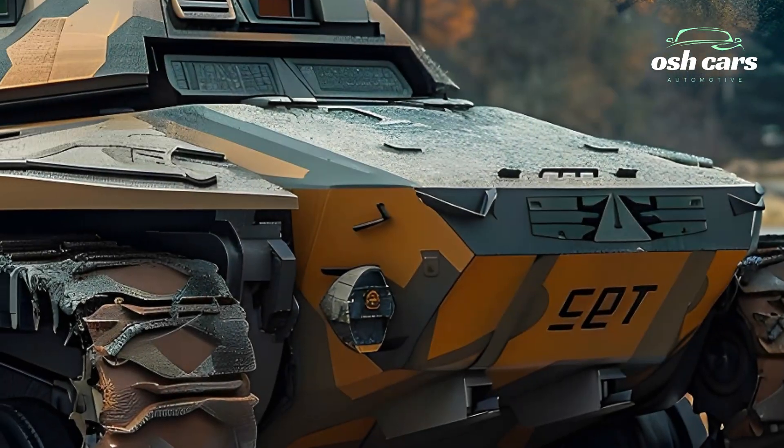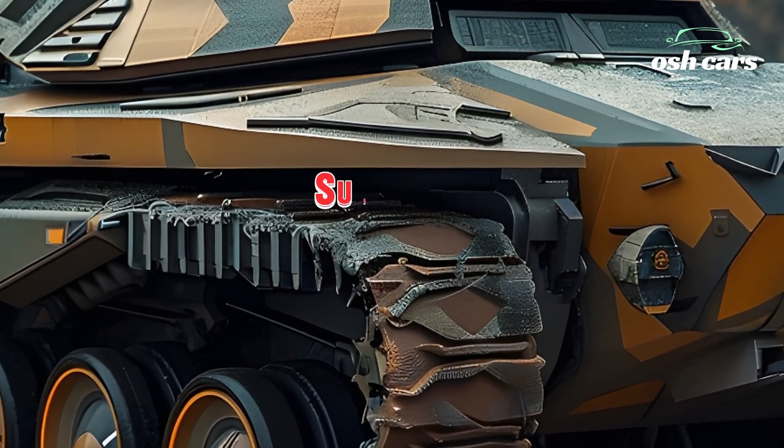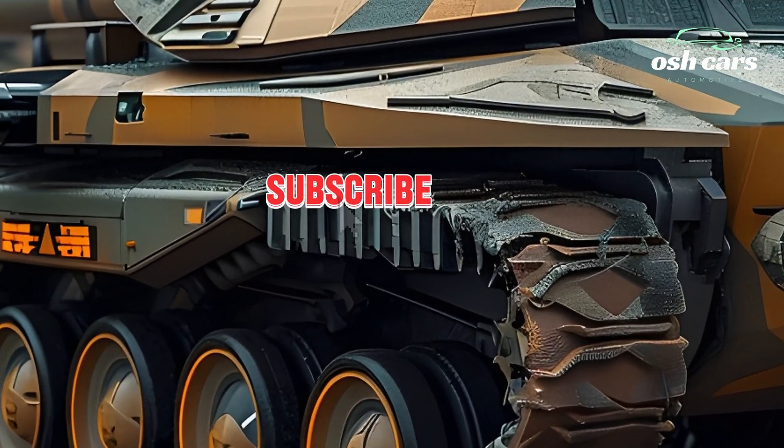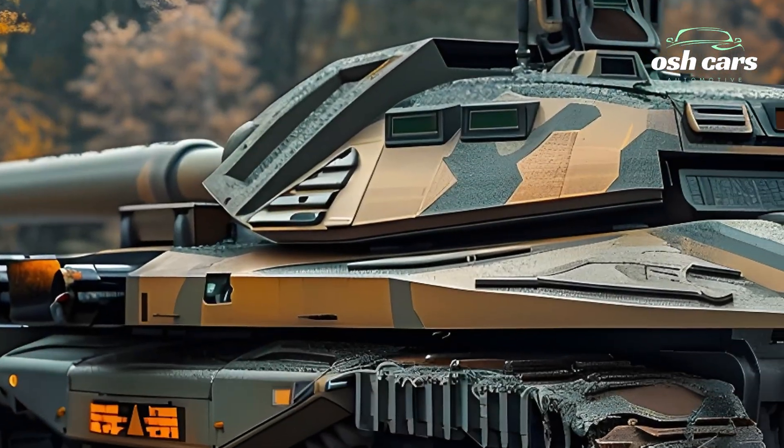The 2025 T-92 tank is not just a combat vehicle — it is a symbol of modern military innovation, offering the perfect balance of speed, stealth, and strength for the challenges of future warfare.